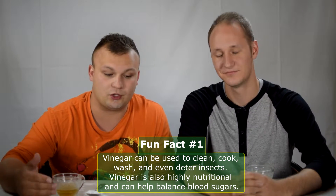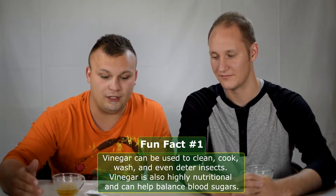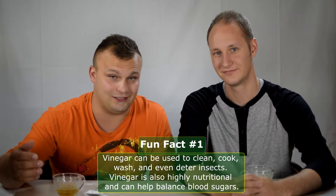It's also extremely nutritional and can aid in healing and blood sugar balancing. A lot of people use this on a daily basis. I don't know how, because it tastes horrible. Awful. I just detest the smell, the taste, everything about it. I hate it.